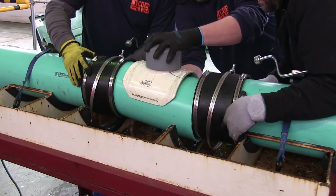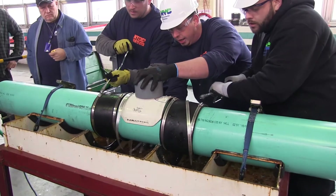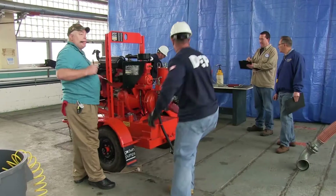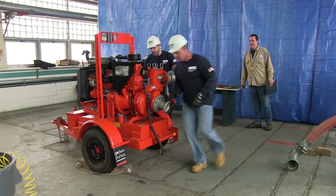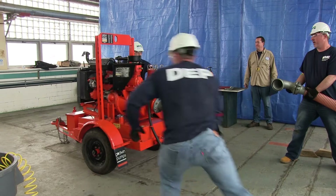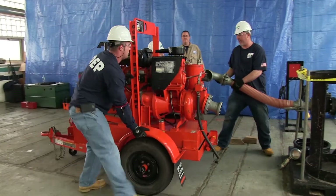The pipe event, which is a collections event, simulates a broken pipe that has to be tapped and replaced that would be in the ground. The pump event is actually called the maintenance event. It's going to be the breakdown setup of a Godwin pump. The men are going to have to prep the pump, get it ready, and put it in operation.